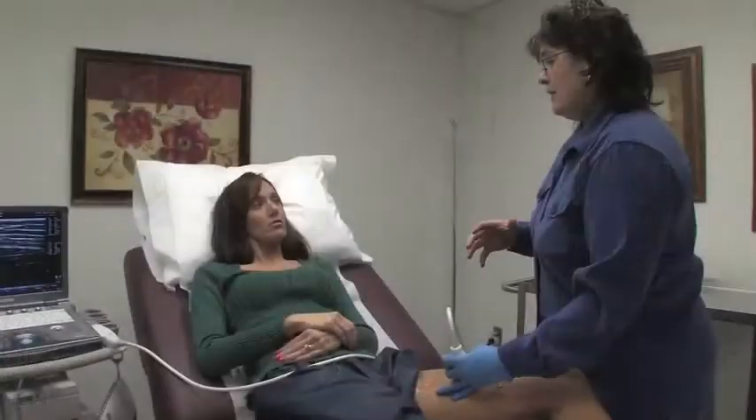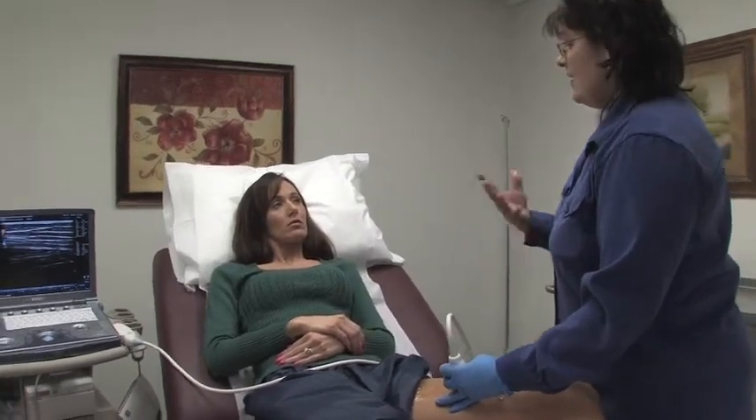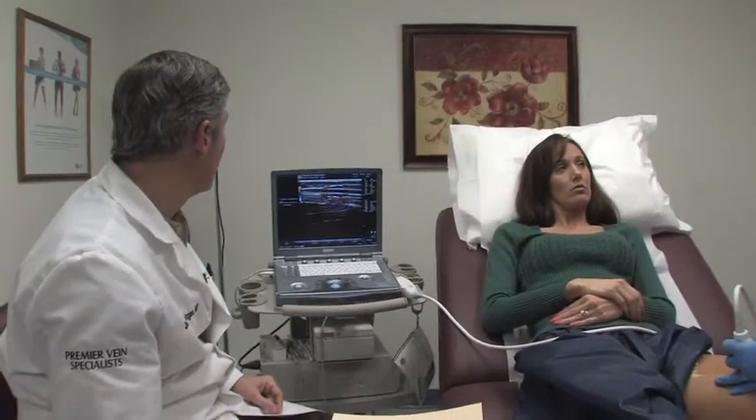I've heard that you offer free leg screening here at Premier Vein Specialists. Tell me a little bit about that. Free leg screening is something we offer periodically through the office, where people can come in and have their legs evaluated both by a physician and an ultrasound study. Typically people come in who either have varicose veins, have been diagnosed with venous problems in the past but haven't addressed them, or they just have tired, achy, heavy legs.